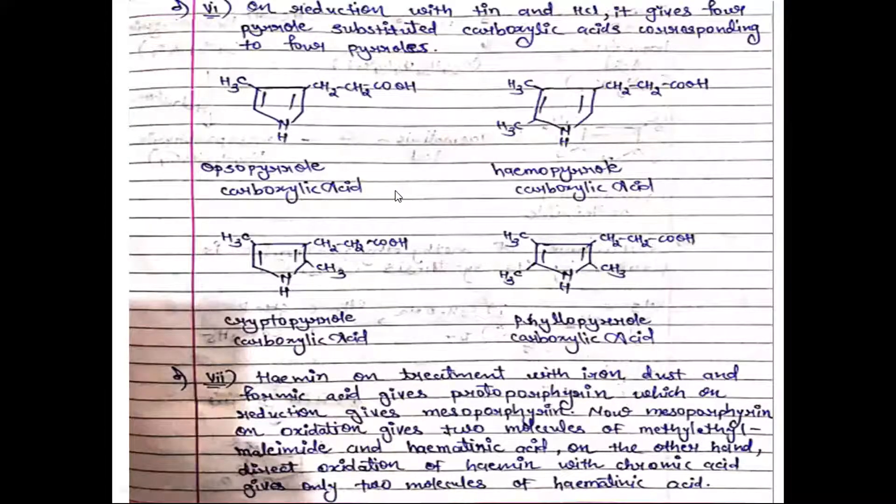On another reaction — reduction with acid or tin metal with hydrochloric acid — the four substituted pyrroles are converted to substituted carboxylic acids. We obtain opsopyrrol carboxylic acid, hemopyrrol carboxylic acid, cryptopyrrol carboxylic acid, and phyllopyrrol carboxylic acid.